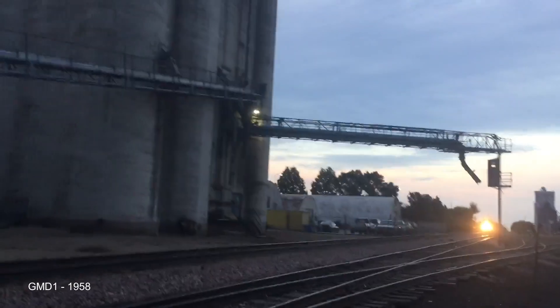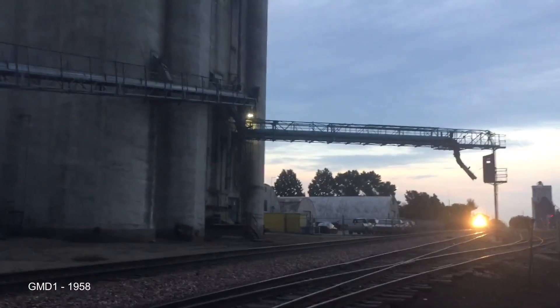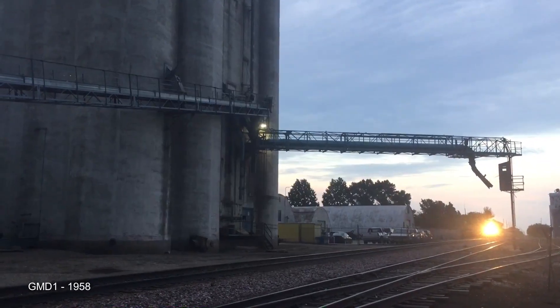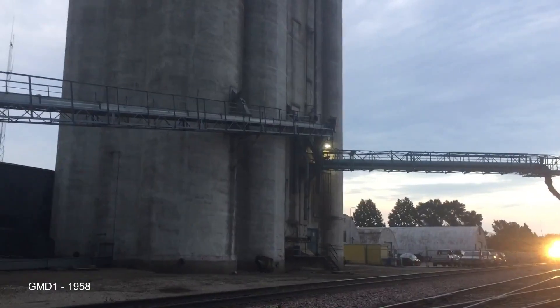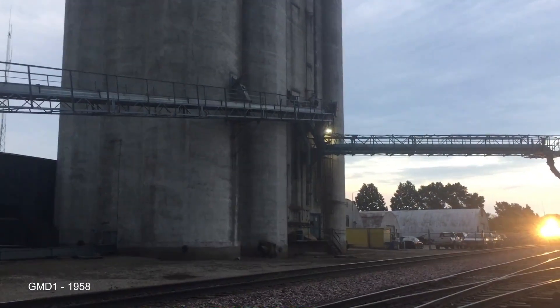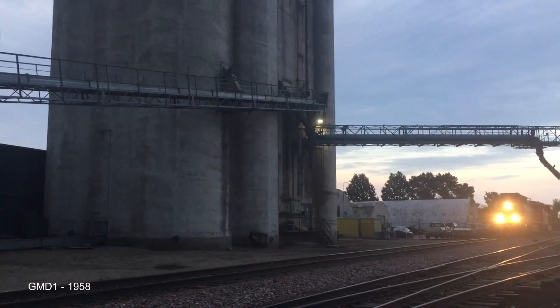In 1958, GMD, EMD's Canadian subsidiary, built 101 GMD-1s. This locomotive had a 1,200 horsepower 567 and came in variants with either B-B trucks or A1A-A1A trucks. This was the only locomotive GMD produced themselves.